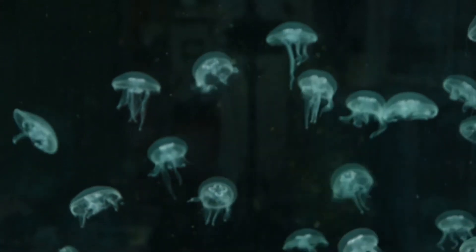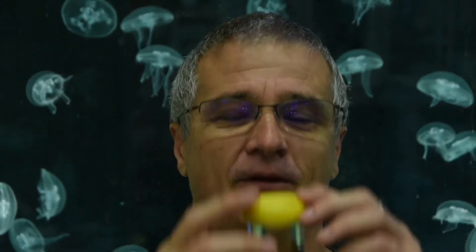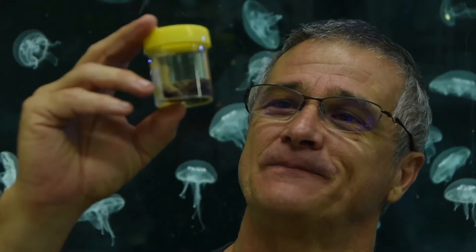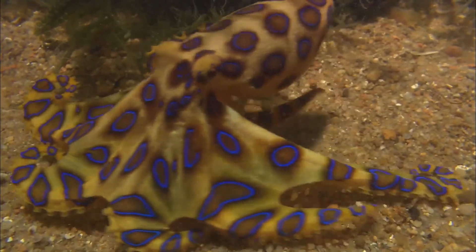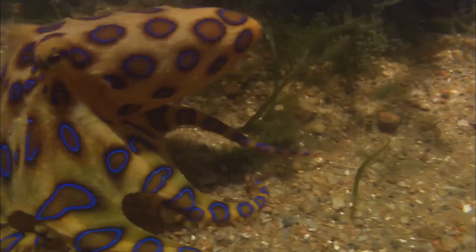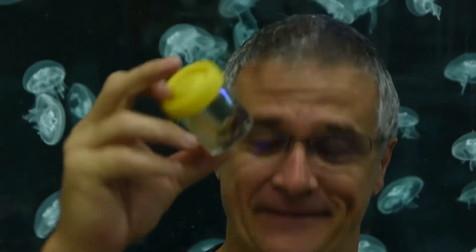It's there for protection. We actually have the world's most venomous cephalopod — the blue-ringed octopus. A really, really cool little critter.